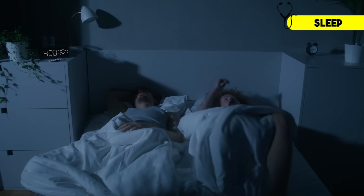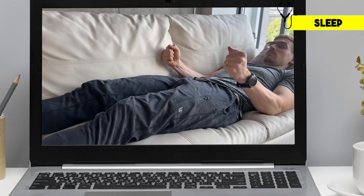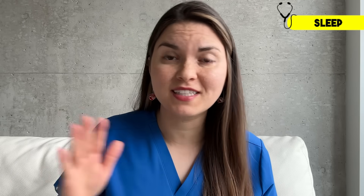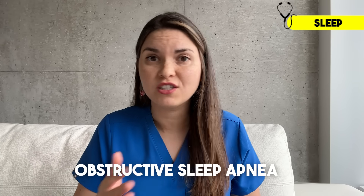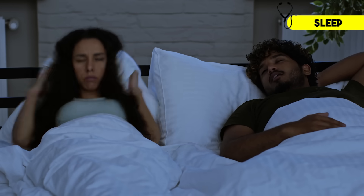Sleep is another important factor. Less than six hours per night has been shown to increase the risk of high blood pressure. Some people can sleep the entire night and still feel exhausted the next day — this can be a sign of obstructive sleep apnea, a condition where your breathing starts and stops throughout the night, and it's actually one of the major causes of resistant hypertension. If you're really tired during the day even after a full night's sleep, or if your partner says you're choking, gasping, or loudly snoring at night, see your doctor and talk about getting tested.